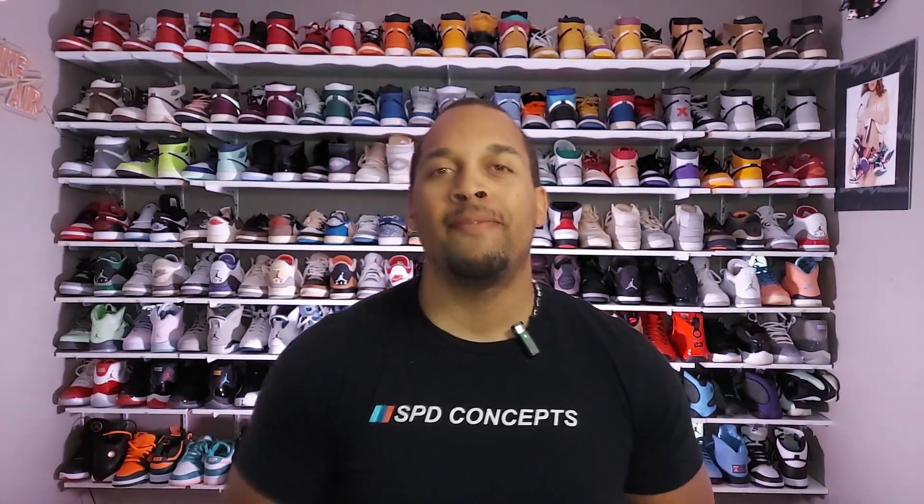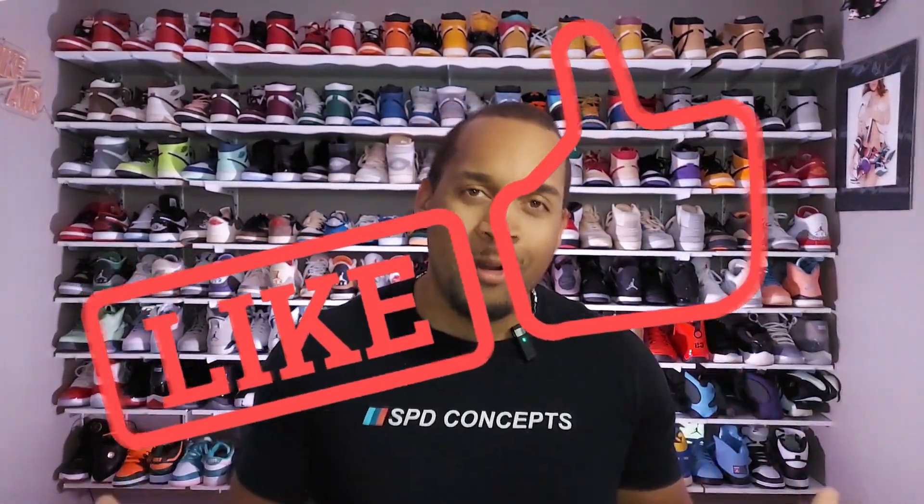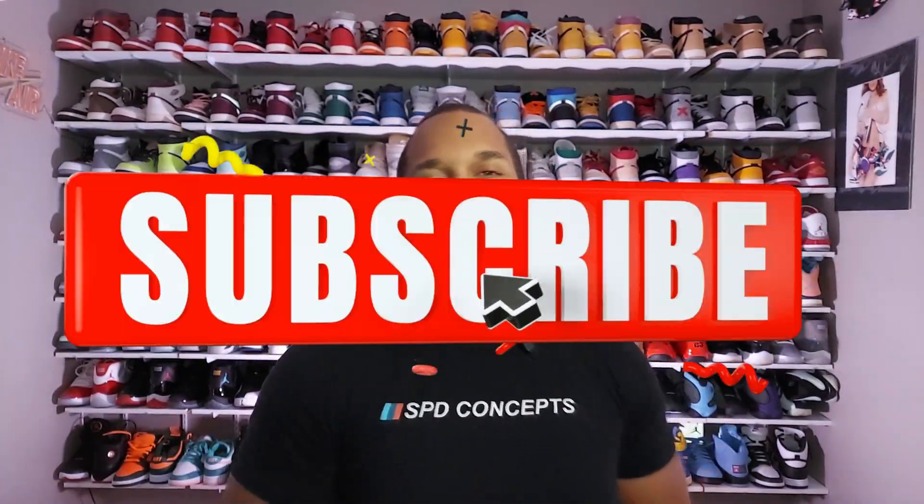I'm happy to be bringing you this content today. Today's video is on a reach-back sneaker that I told you I recently copped at a sneaker show — that show was called Hype Fest, down in Fort Lauderdale, Florida. Before we get into that, please smash that like button, and if you are new to the channel, welcome — go ahead and hit that subscribe button and click that notification bell so you can be notified every time I drop one of these videos.